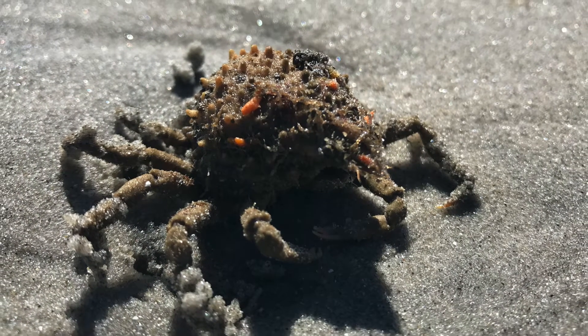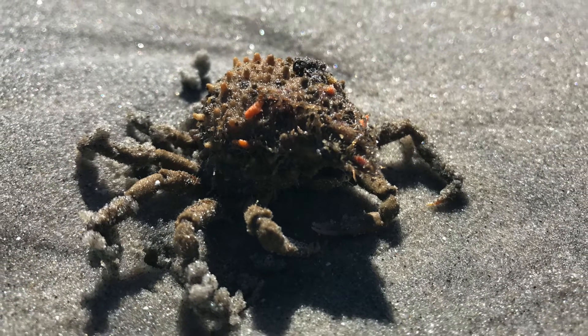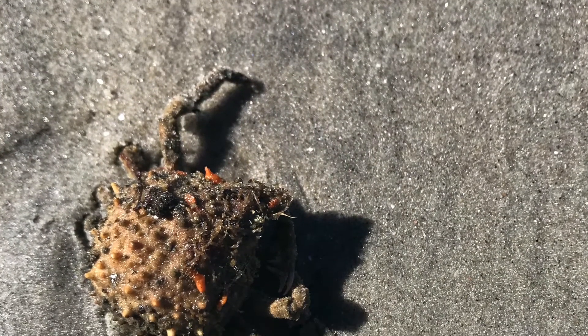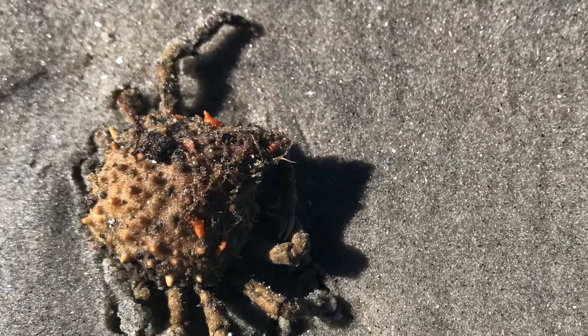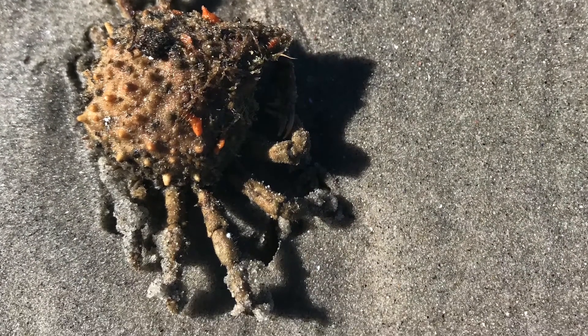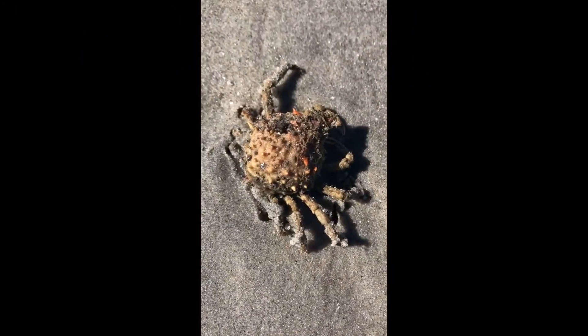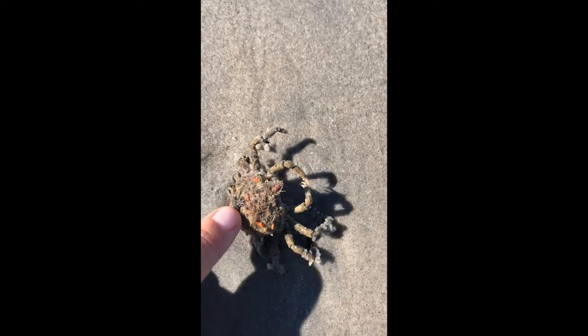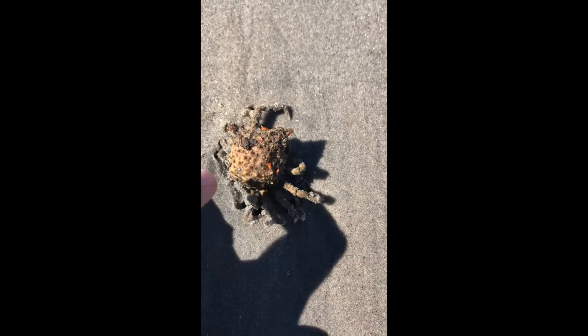Speaking of crabs, this right here is a New Jersey spider crab. It has 12 legs, which is where it gets its name, and it only reaches about four inches long from one leg to the other. The one you see here was maybe about an inch. Spider crabs make a yummy dinner for predators like seagulls and even other crabs.